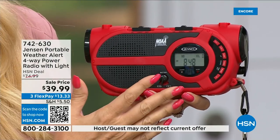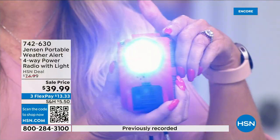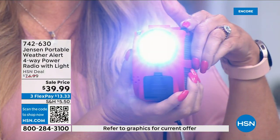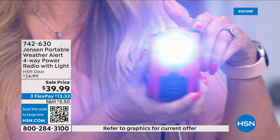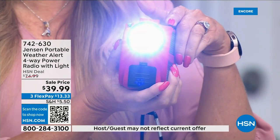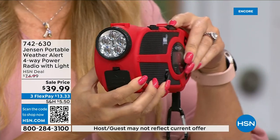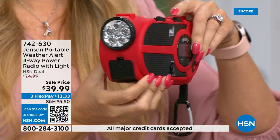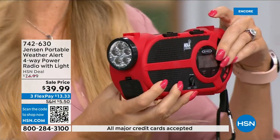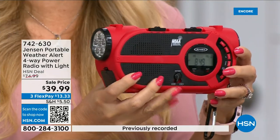You're also getting a built-in super powerful LED flashlight — so if the power goes out you have a light source in your home. You also have a built-in siren. I'm warning you now because it is loud. So if you're camping, hiking, on a day trip, get lost or a little disoriented — you can send off that siren as a beacon for others to find you.